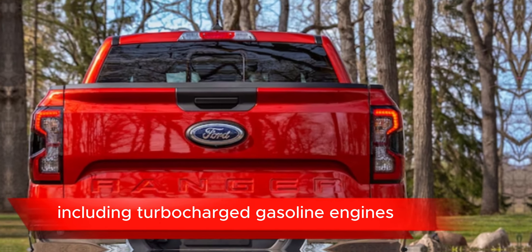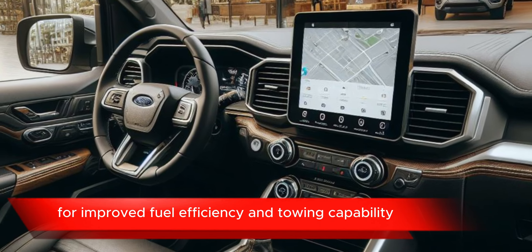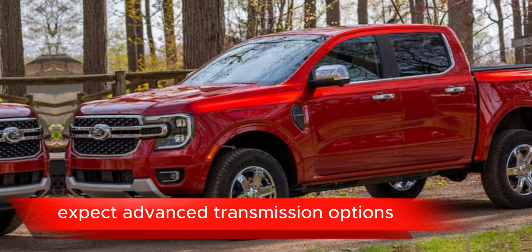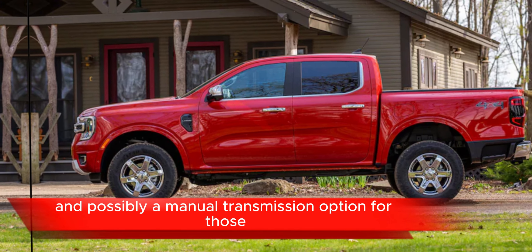Engine options including turbocharged gasoline engines and possibly a diesel option for improved fuel efficiency and towing capability. Transmission: expect advanced transmission options such as automatic transmissions with multiple gears for smooth shifting, and possibly a manual transmission option for those who prefer more control over their driving experience.